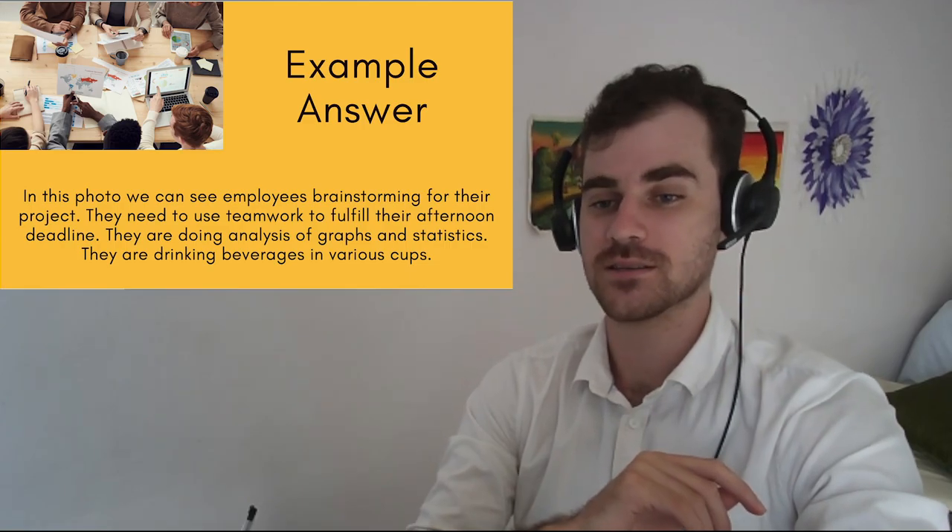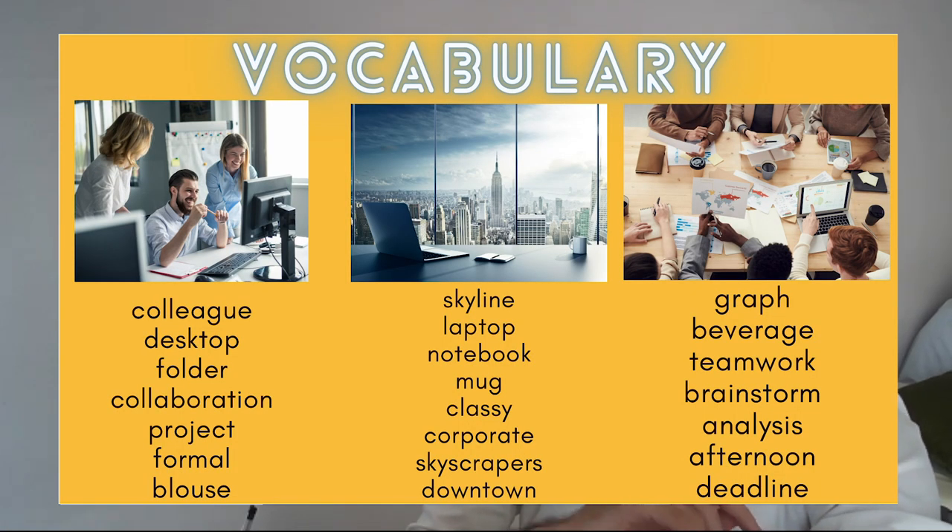There you have it — that is how you can describe three pictures at the office using this vocabulary. If you don't know some of these words, go check a translator or dictionary and write it down in your notebook. For homework, you can write a paragraph describing each picture using all these words. I hope you learned something today. Good luck studying!